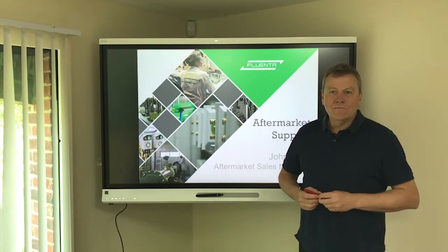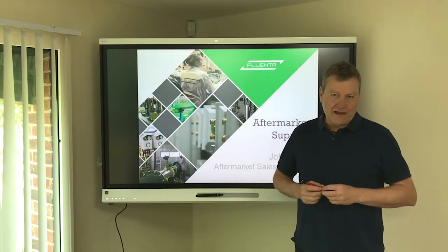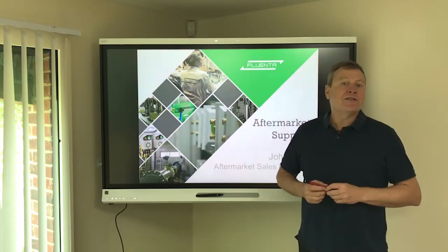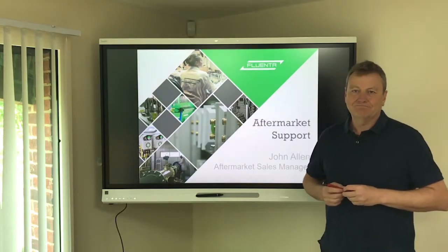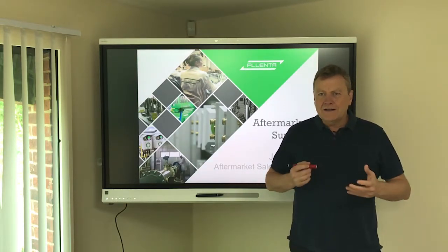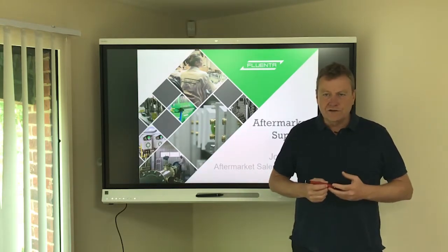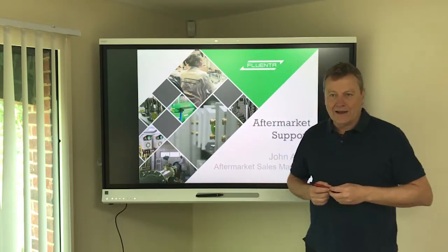Welcome to Fluenta. Fluenta is the leading dedicated manufacturer of ultrasonic flare gas meters. We have over 2,000 successful installations around the world covering all the major oil and gas companies. I'm John Allen, the aftermarket manager for Fluenta, and today I'd like to look at what spares and servicing might be appropriate for your Fluenta ultrasonic flare gas meter.